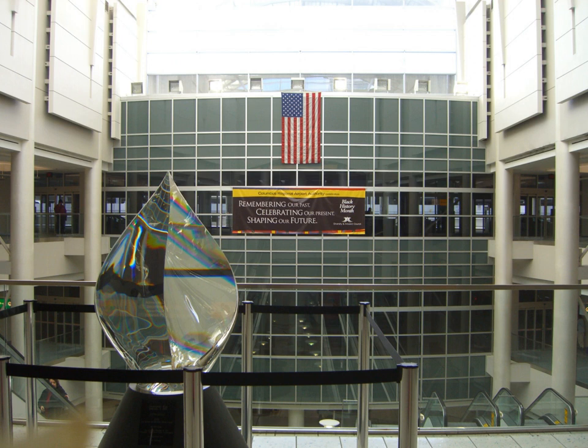Inbound taxi services operate through numerous taxi businesses in the Columbus area. A number of taxi services provide outbound transportation in the taxi lane.